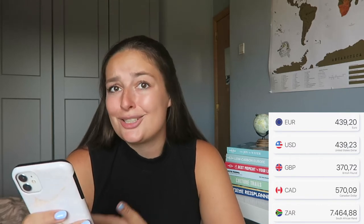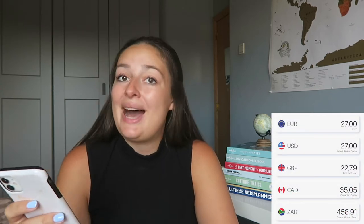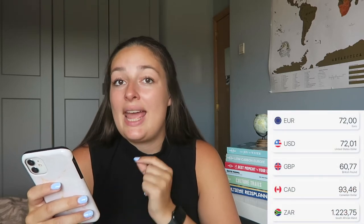The tour price doesn't include flights, so let's go over that. For my flights, I got quite a good deal — €439.20 — which I think is great, especially covering multiple airports under the same ticket. I also upgraded my seat on the two long-haul flights: an aisle seat from Amsterdam to Cape Town for €27, and an extra legroom seat on the Johannesburg to Paris flight for €72, bringing my total flights to €538.21.